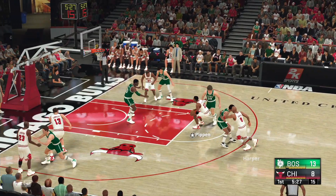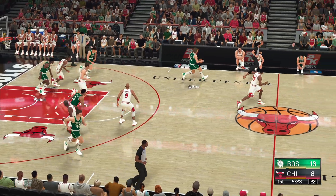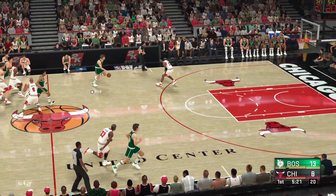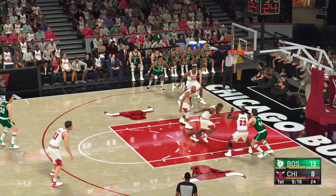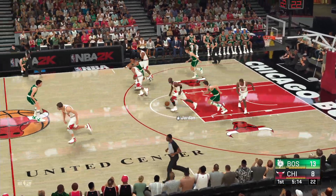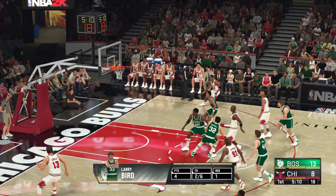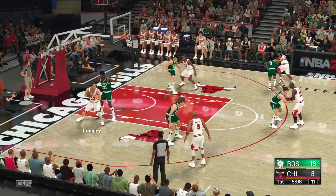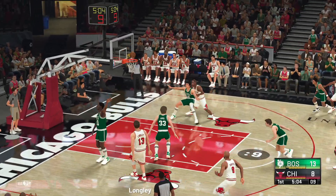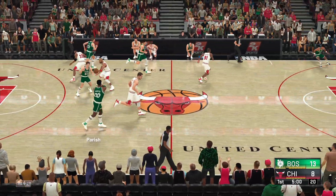Here's Harper, goes up to the stripe — that one off the back iron and out. Here's Bird. Chicago grabs the miss. Having a shaky time from the floor, but his teammates have been picking up the slack. Here's Longley, and Boston with the rebound. Parrish has got six rebounds here tonight.